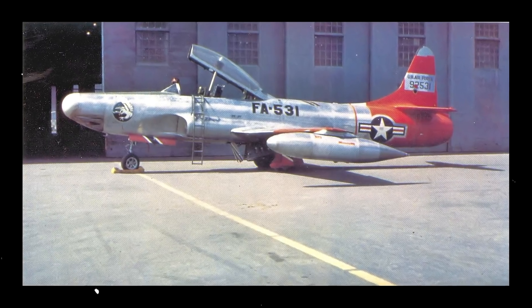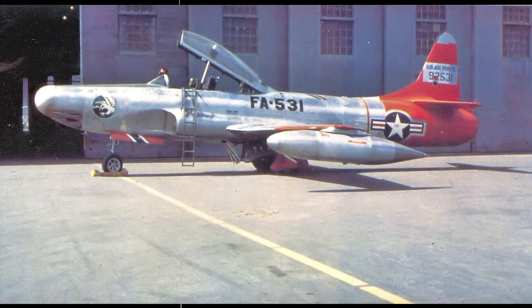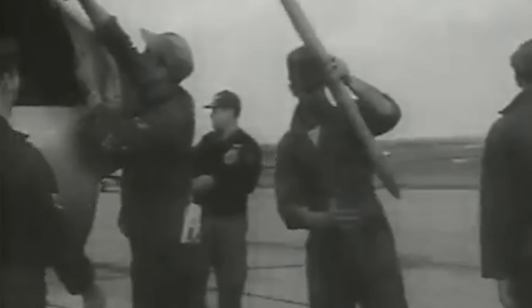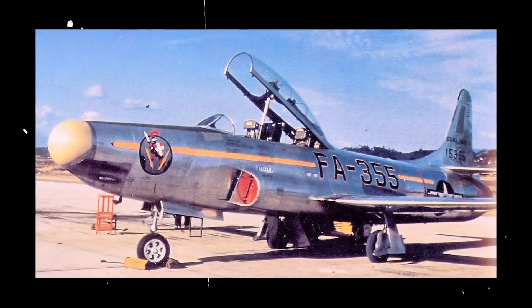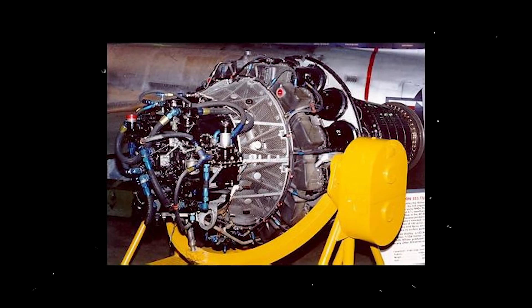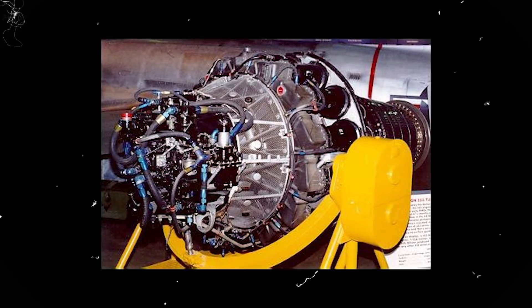The first production model was designated the F-94A, entering operational service in May 1950. The Starfire was armed with four 12.7mm M3 Browning machine guns placed in the fuselage with muzzles pointing outward from behind the radome. It carried two 16-gallon drop tanks for 1,000-pound bombs under its wingtips. The second version, the F-94B, started deploying in January 1951. It was nearly identical to version A, with all modifications being internal, including extensive work on the Allison J-33 turbojet. The engine became more reliable, and the pilot got a more spacious cockpit.